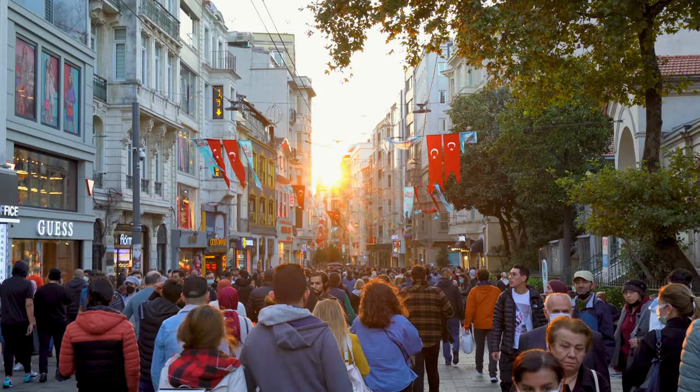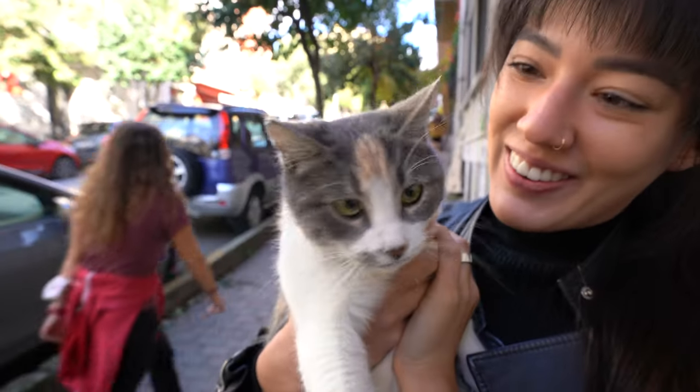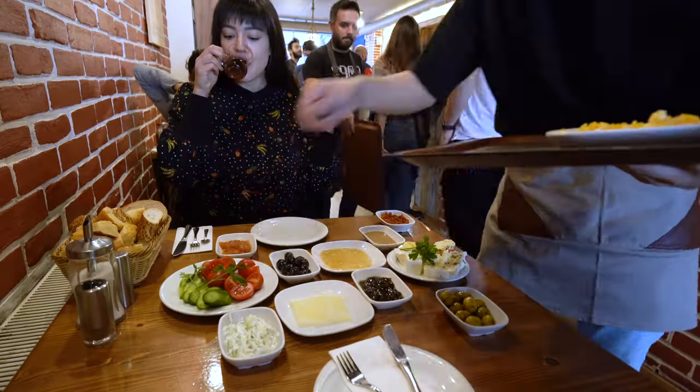Hey everybody, this is Dottie and this is Dots on a Map. Today we are in Istanbul, Turkey, the city of cats. And today we're just going to be walking around the city, exploring a little bit and discovering some Turkish food.